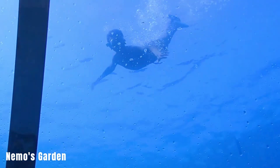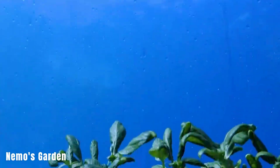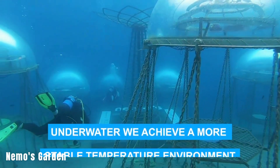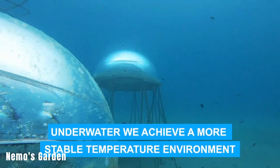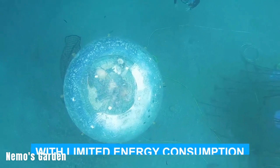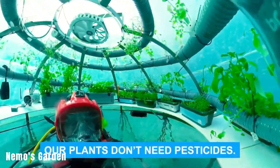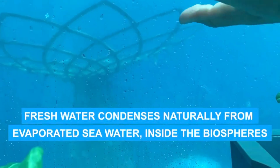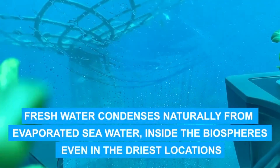Nemo's Garden. This project involves the cultivation of terrestrial plants underwater in special transparent spheres located on the seabed near the Italian coast. These 6 spheres are submerged at depths ranging from 15 to 36 feet and rely on solar power for energy while desalinating seawater.